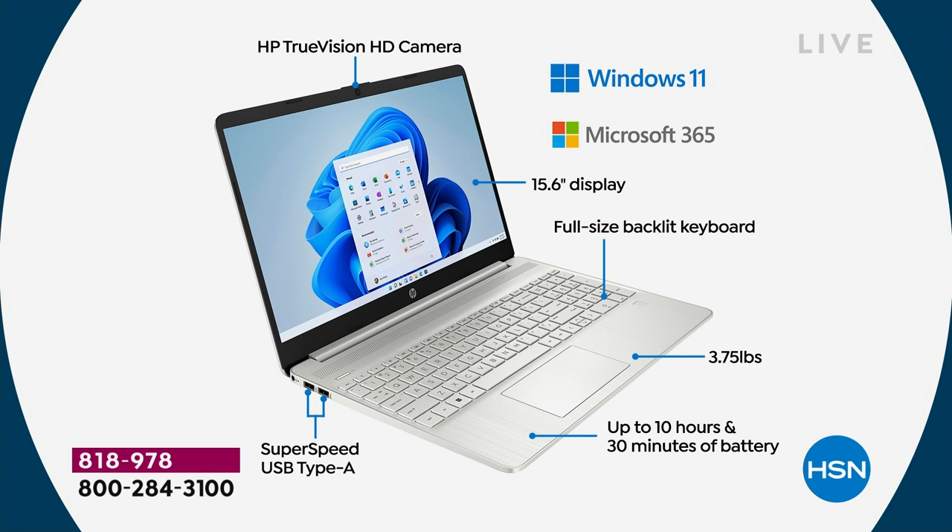Microsoft 365 — everybody who buys a computer tonight, usually it's a separate line item, usually $50 more — we're including it tonight. So Microsoft Word, Excel, PowerPoint, Outlook, Access, OneNote, and Publisher. You have a 15.6-inch display — the number one selling screen size in America. Full-size backlit keyboard — once you have a backlit keyboard, you'll never buy a computer without one.